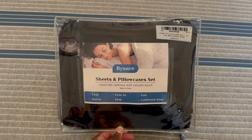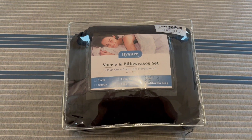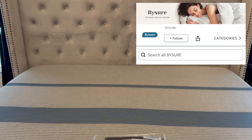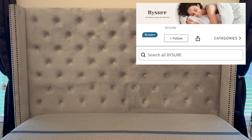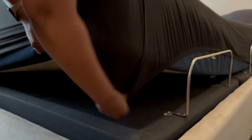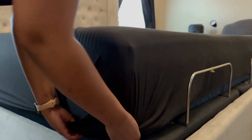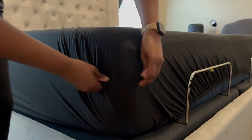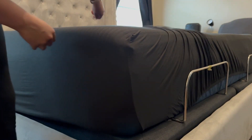In today's video, I'll be doing a little bit of a bedroom refresh. This portion of the video is sponsored by BuyShure on Amazon. BuyShure sent over their six-piece, non-slip, soft-stretch bedsheets in the size King. This sheet set is wrinkle-free and is a blend of spandex and jersey knit material. This set includes four pillowcases, one fitted sheet, and one flat sheet.